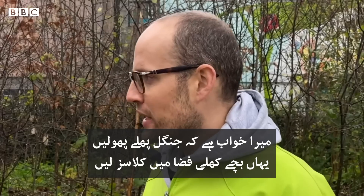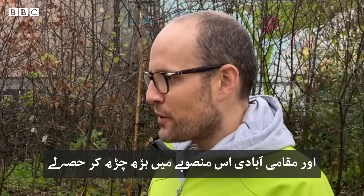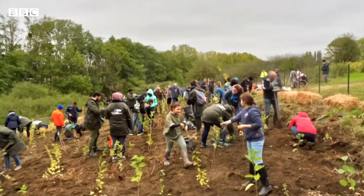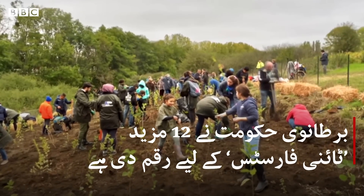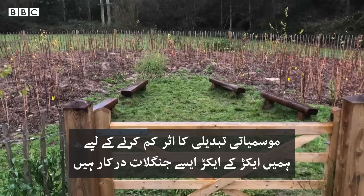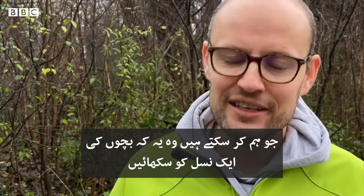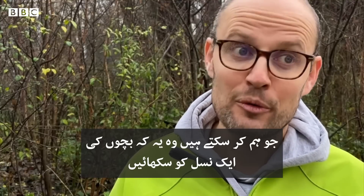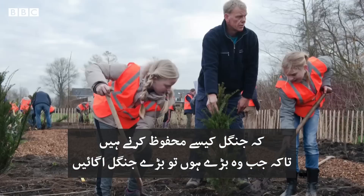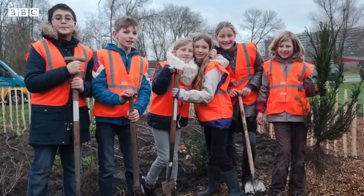In my wildest dreams, the forests would thrive, kids would come here every day for outdoor classes, and the local community would be very involved in the project. To mitigate climate change we will need hectares and hectares of forests. But what we can do is educate a generation of kids to learn how to restore forests and teach them so they can go and plant bigger forests when they grow up.